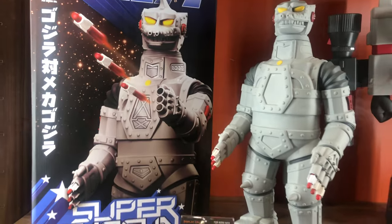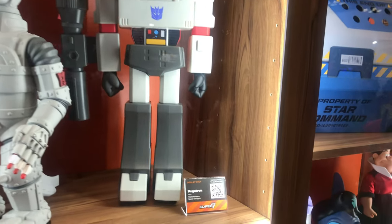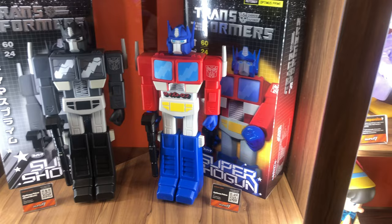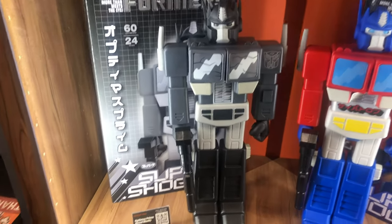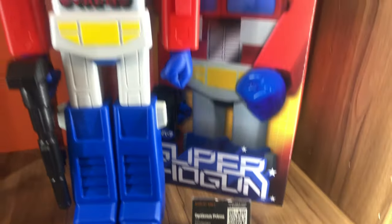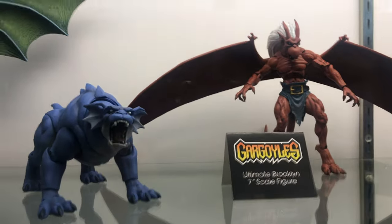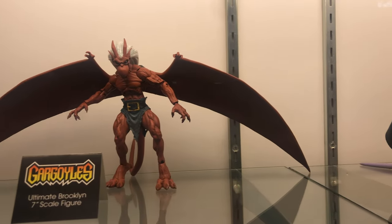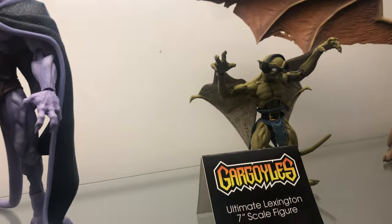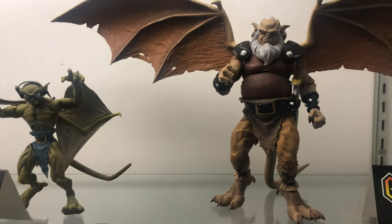Now we're heading to the max with a Mechagodzilla and a Megatron from Transformers, and below those we got two Optimus Prime — one original version and one dead black version. This display is my favorite because I'm a big Gargoyles fan. That was Broadway, we got Bronx, here's Brooklyn, we got Goliath holding the Grimorum Arcanorum, next to him we got Lexington, and bookending the top shelf is the best Gargoyle of them all — Hudson.